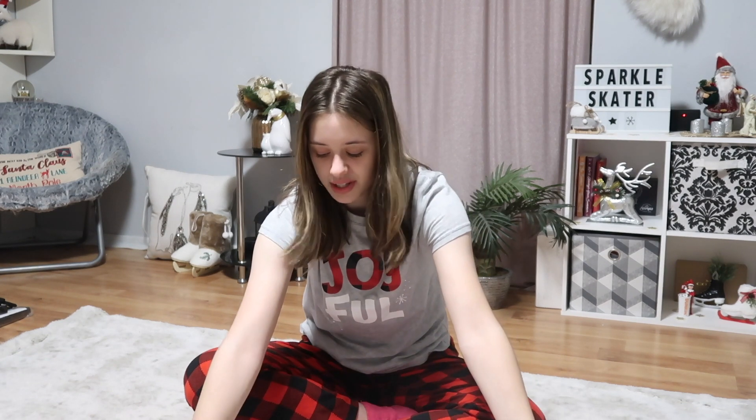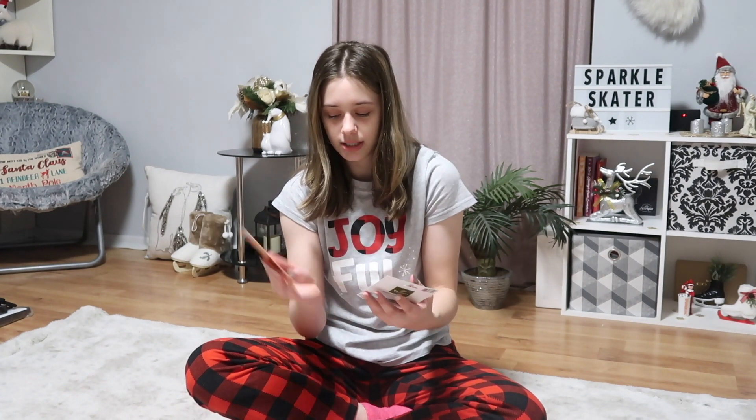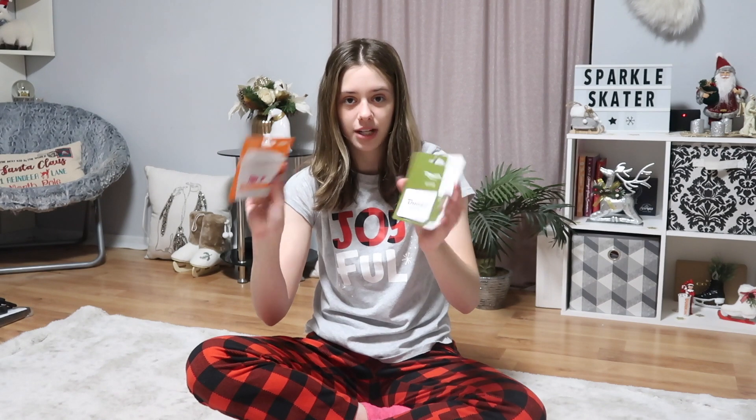The last things from my stocking are a $25 Dunkin' gift card and a $25 Panera gift card. I'm definitely going to be using these because I love both of those places. Now I'm going to move on to the clothes — I got a lot this year and wasn't expecting all of it.